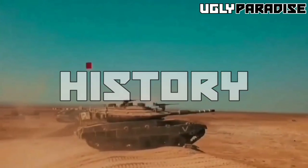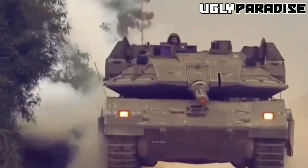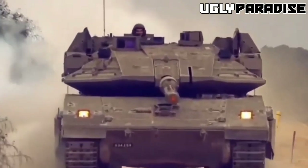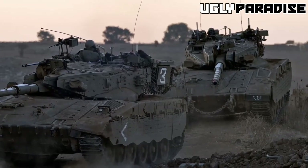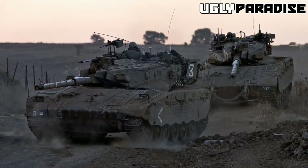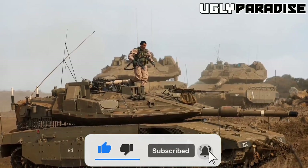In the 1950s, Israel began developing its own tanks to defend itself against hostile neighbors. Over the years, the Israeli Defense Forces refined their tank designs, culminating in the Merkava I, which entered service in 1979. The Merkava I was an innovative tank that placed the engine at the front of the vehicle, providing additional protection for the crew, but it was the Merkava IV that would become the pinnacle of Israeli tank design.